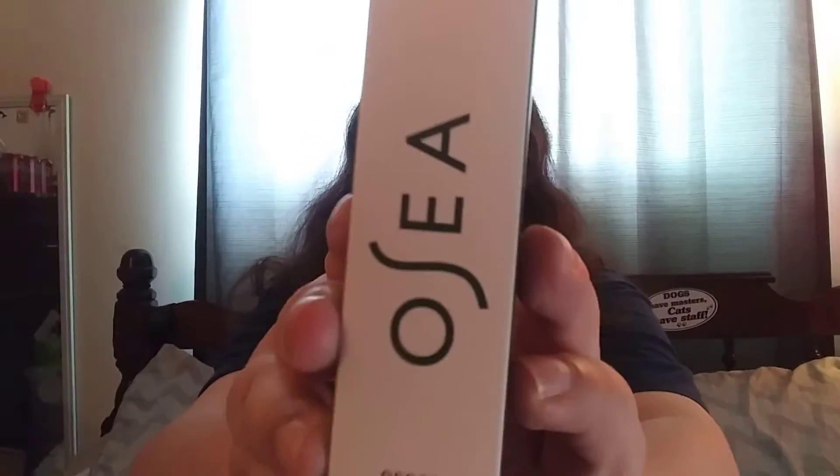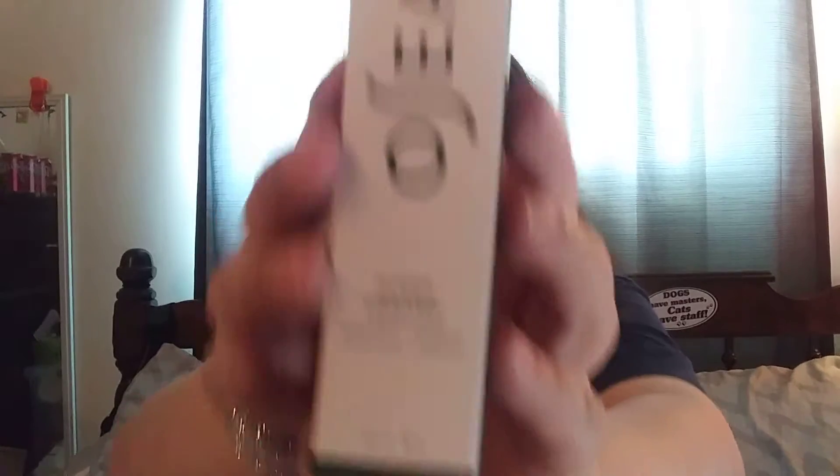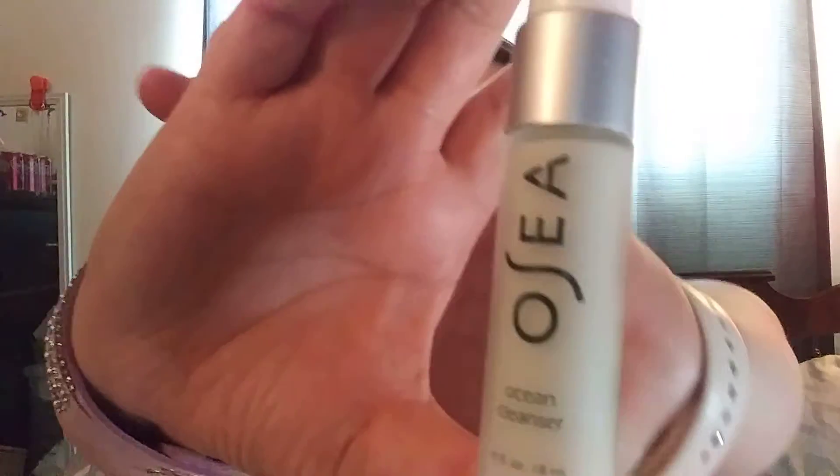Next, we have the OC Ocean Cleanser. This retails for, full size, $48. That's what it looks like. Not sure if this is the full size though, but that's okay, we don't mind.